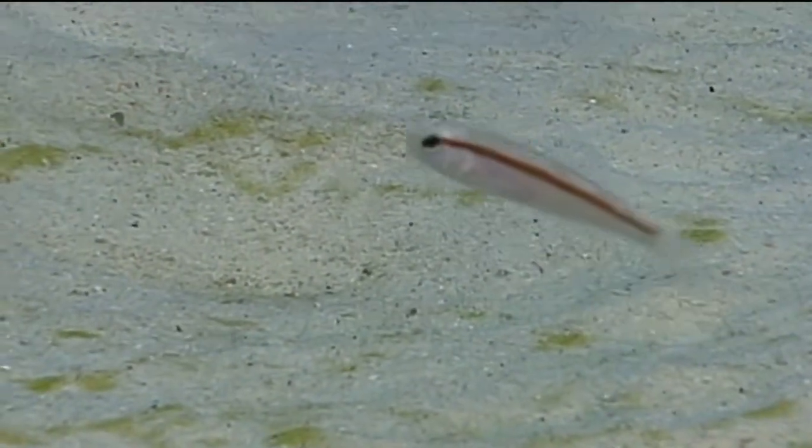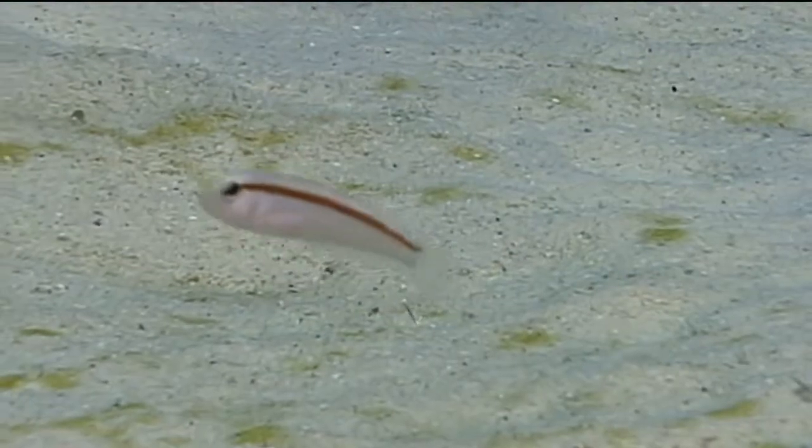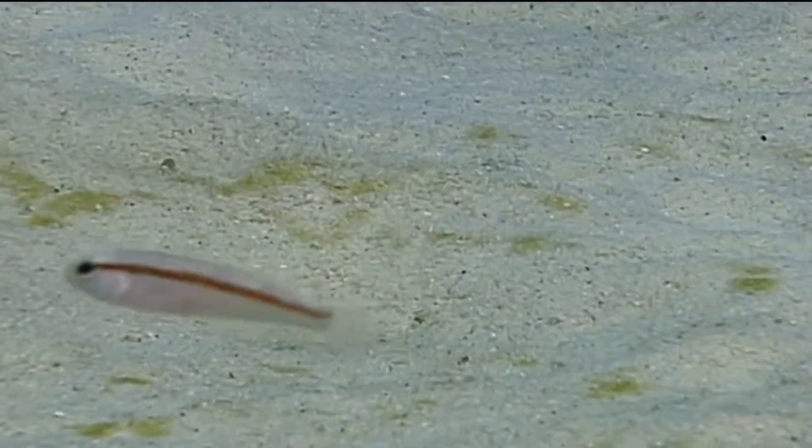Females have a grayish to light rosy colored body. They also often have a dark brown to reddish brown stripe that runs the length of their body, and commonly have a dark patch on their gill cover.